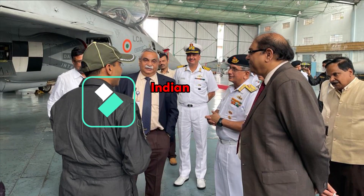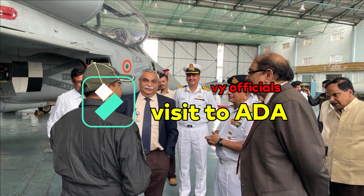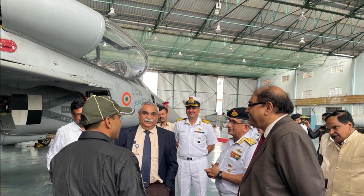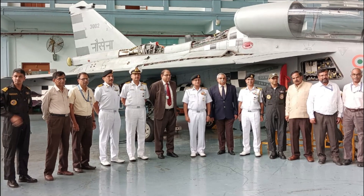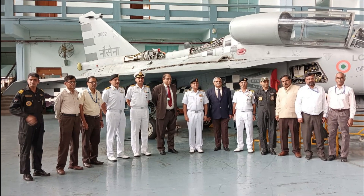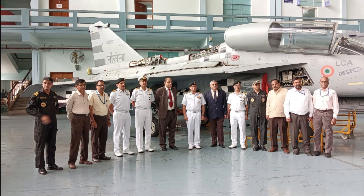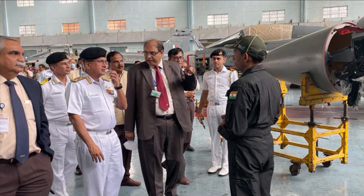Talking about the Indian Navy's recent visit to ADA — Vice Admiral Biswajit Das Gupta, Flag Officer Commander-in-Chief of Eastern Naval Command, reviewed the progress of various naval projects being undertaken by ADA, HAL, and the Centre of Artificial Intelligence and Robotics (CAIR). He was briefed on the Naval LCA program and progress made on design and development of the Twin Engine Deck-Based Fighter (TEDBF), as well as indigenous helicopter design, development, production, and repair overhaul activities being undertaken by HAL.